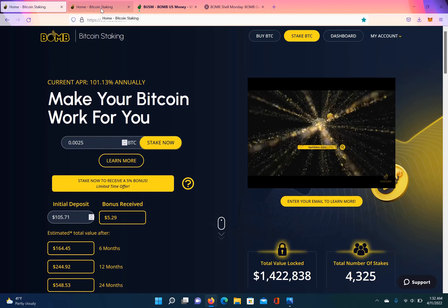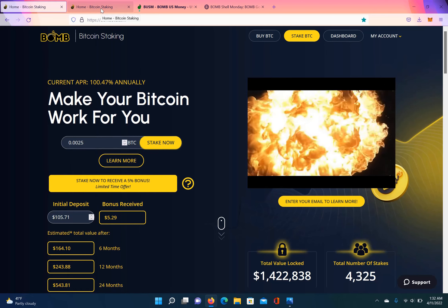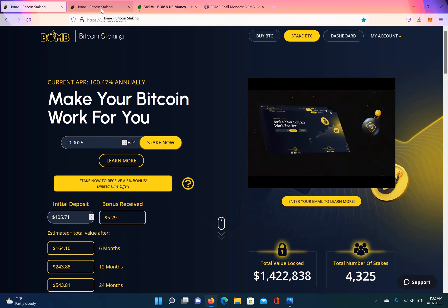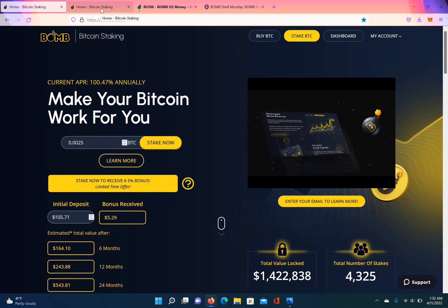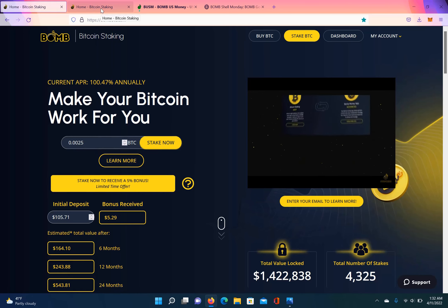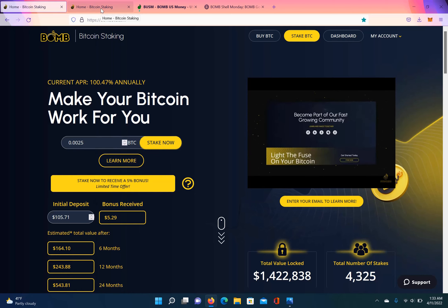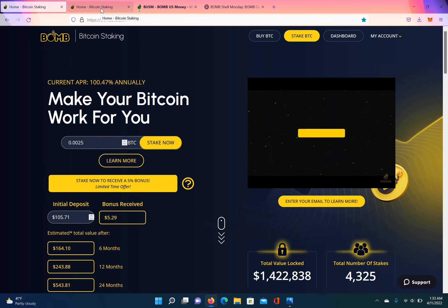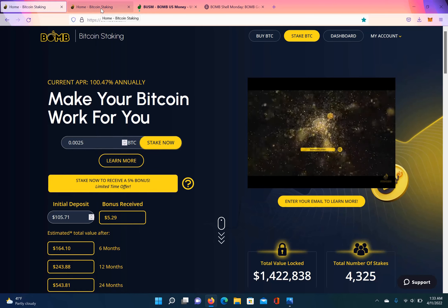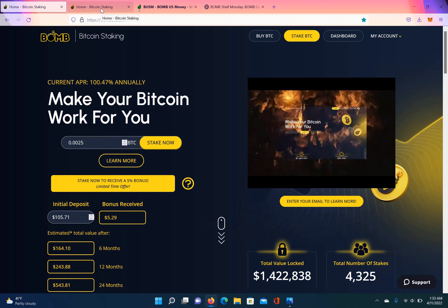I do believe that this token will be reaching peg real soon, so this might be a good time to invest. Now, this is not financial advice at all. Crypto is risky — you can only invest what you can afford to lose. I know I sound like a broken record when I say that, but I really do mean it. Only invest what you can afford to lose.